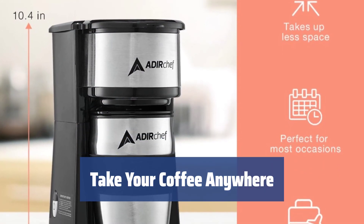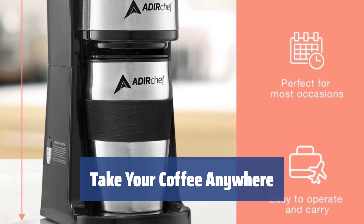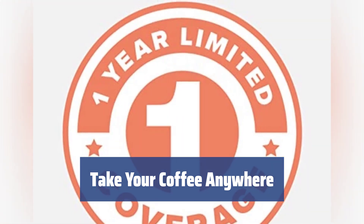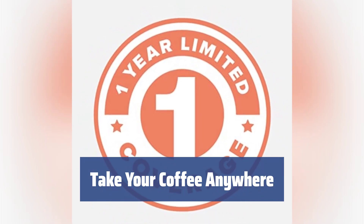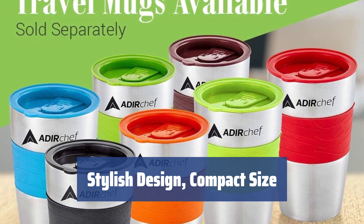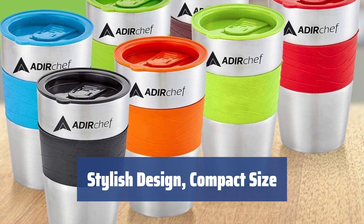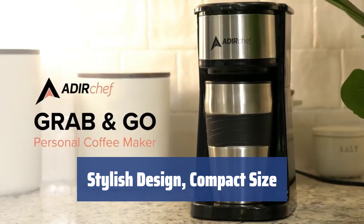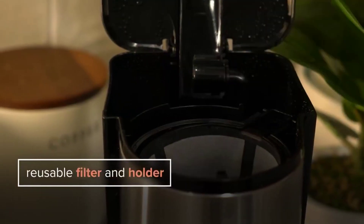The Adir Chef 800-01 BLK comes with a travel mug that fits neatly into the machine. The thermal cup keeps your coffee hot for hours, so you can take it with you on your morning commute, and the spill-proof design means you won't make a mess. Not only does the Adir Chef 800-01 BLK brew great coffee, but it also looks stylish on your countertop. The compact size fits any kitchen, and the high-quality materials ensure long-lasting performance.